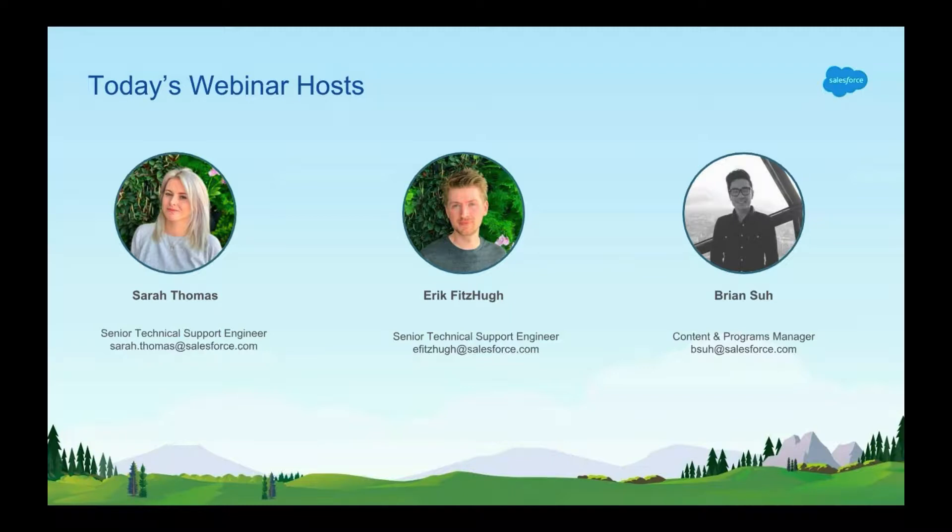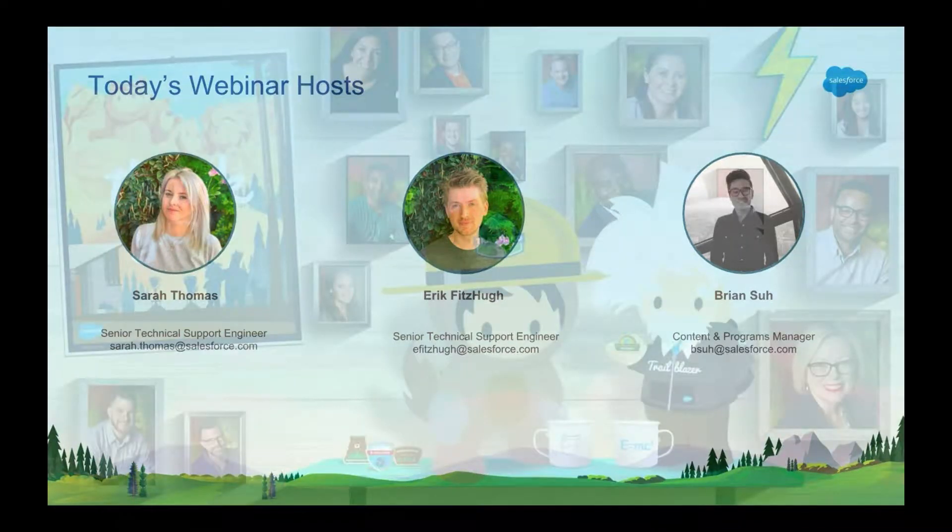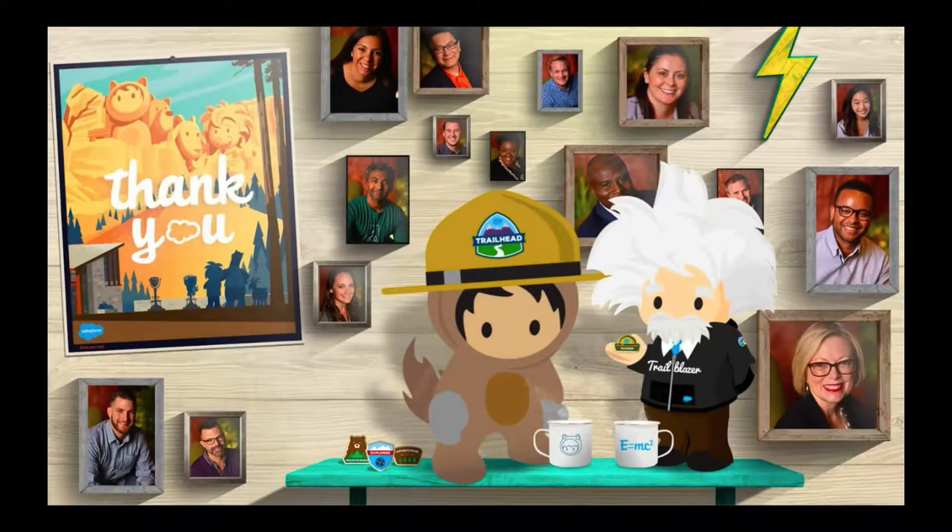And lastly, before heading into our agenda today, I want to thank you for taking the time to join this webinar and also for being the reason Salesforce is so successful. Our customers are the real MVPs of Salesforce and we appreciate everything you do to make our company great.